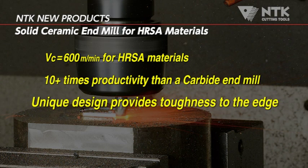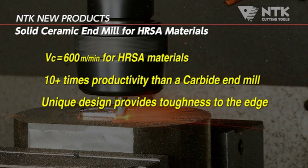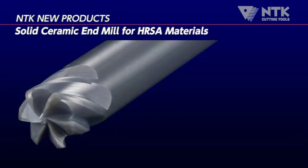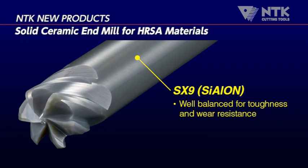NTK's end mill shows strong chipping resistance as a result of its unique edge design. NTK utilizes its industry-proven multi-purpose Cylon grade SX9 as the base material. SX9 has a unique combination of both wear resistance and toughness needed for milling.